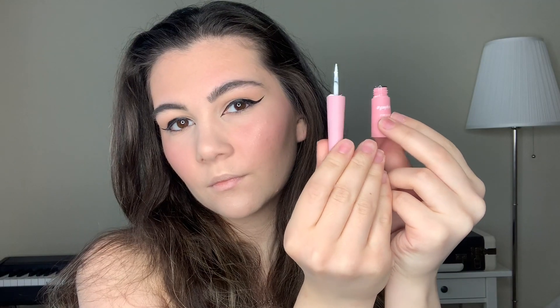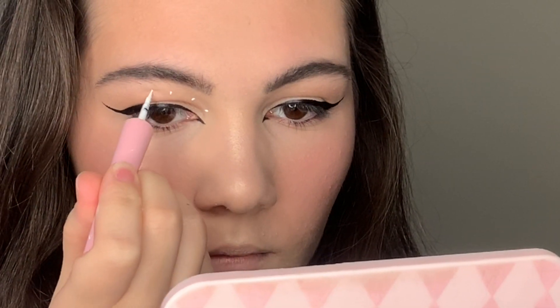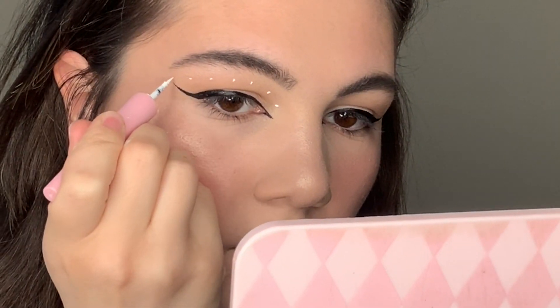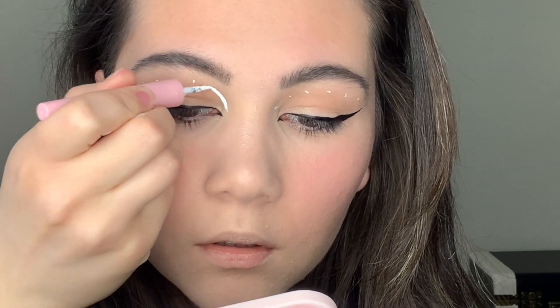It's time for white eyeliner. First I'm gonna do some dots because it will be easier to do the graphic lines, and then very carefully I draw the lines.